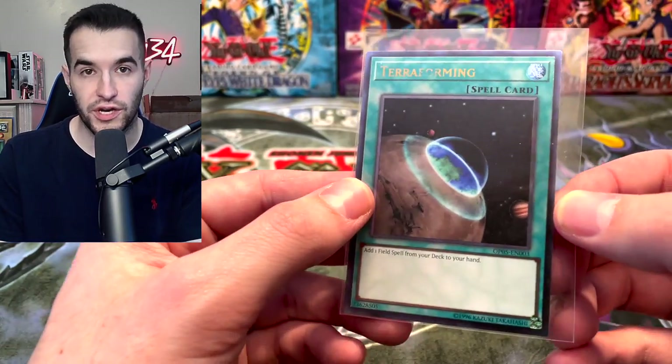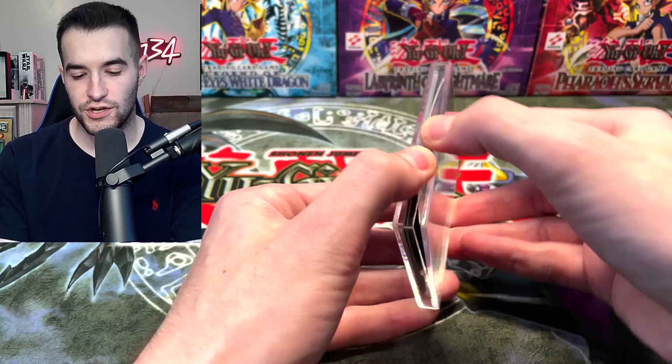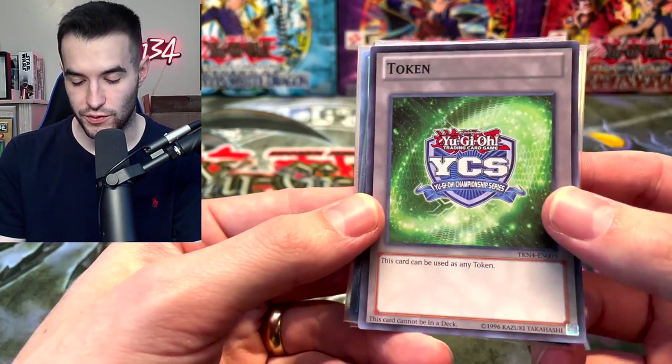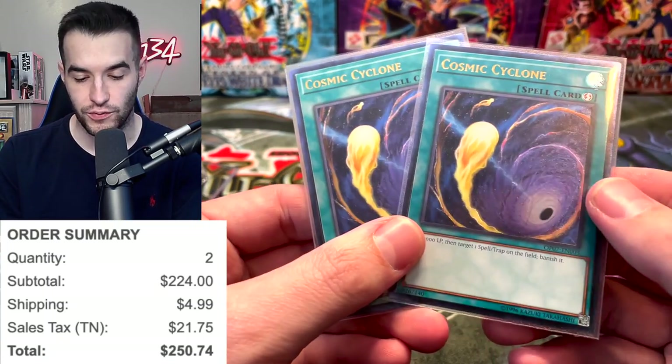I'm going to have to ask some of you guys on Twitter — check me out at Ruxon34. I'm not sure if this is fan mail, but we're going to check it out. Inside we have a bubble mailer. They put in a token in there, which is pretty cool. So we have a YCS token, which is really cool — I've never seen one of those.